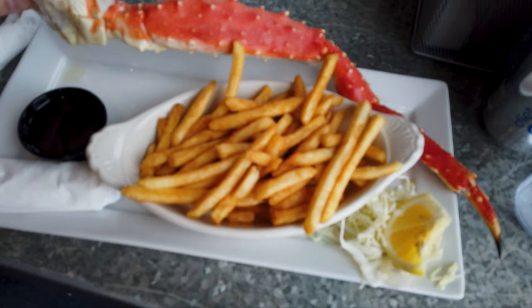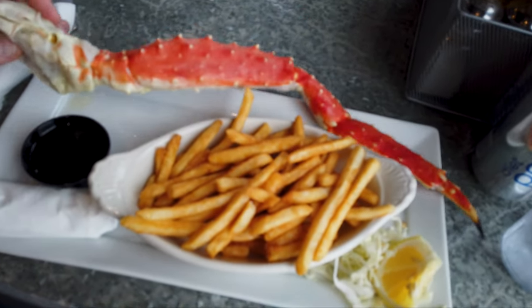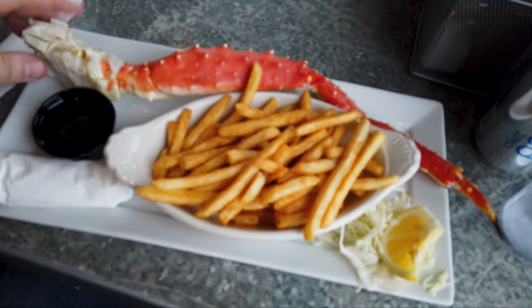This is my first time having king crab, and you can see just how huge this leg is — served with fries. It was my first time trying king crab and that was a really delicious lunch. Amazing experience. I had to try some of Alaska's best seafood. I definitely recommend the Alaska King Crab Company if you're visiting Ketchikan.